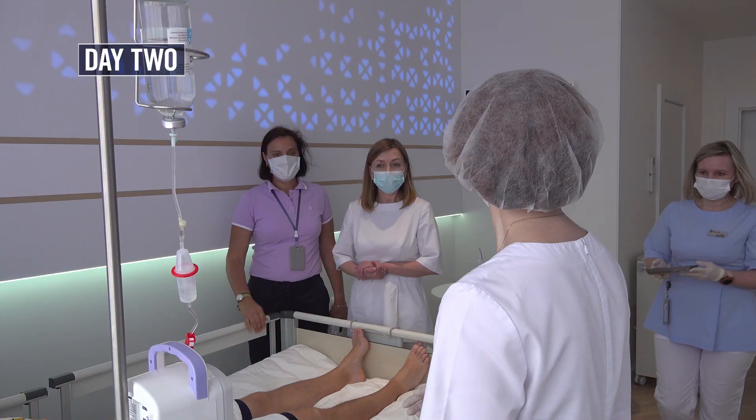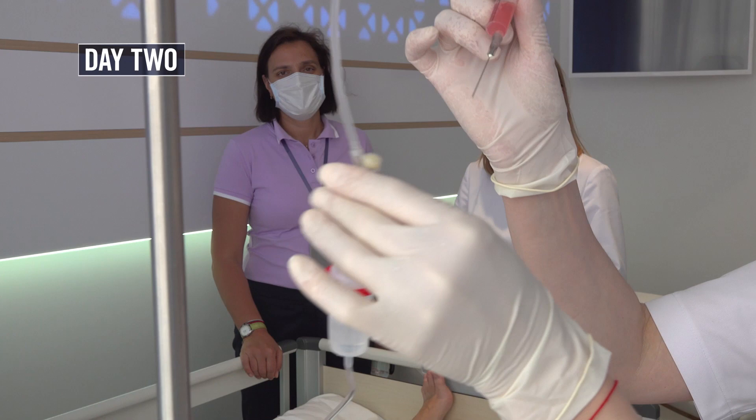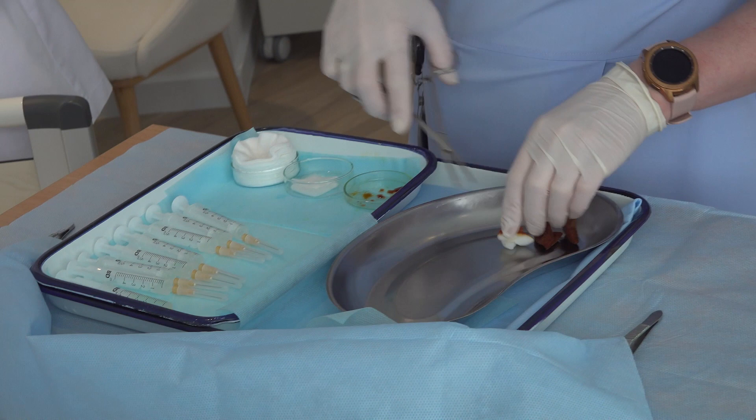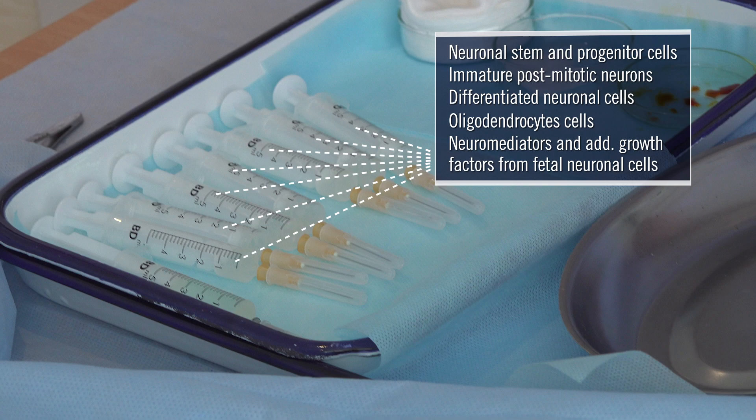My second day of therapy began with another round of the same fetal stem cells I received intravenously on day one. But later that day, spread throughout seven syringes, a wide variety of neurological-related fetal stem cells measured in dosages specifically designed for me were administered. These neurological stem cells were injected subcutaneously.